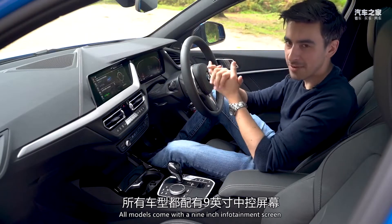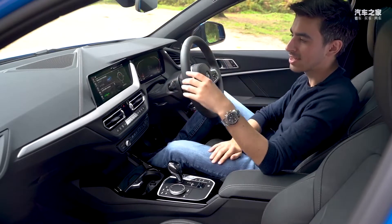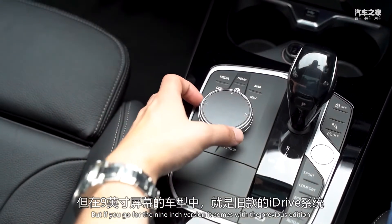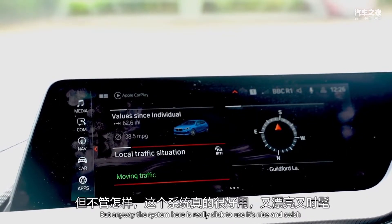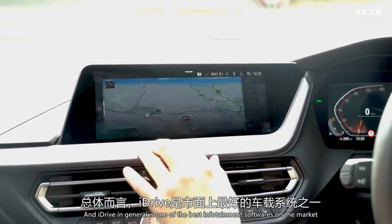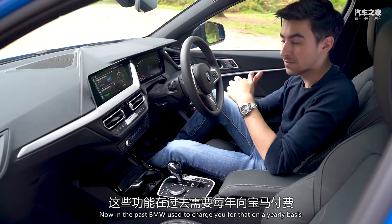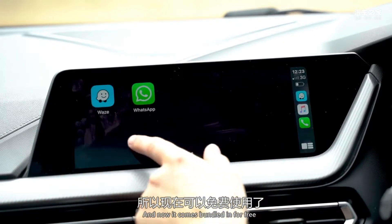All models come with a 9-inch infotainment screen, but this one has a technology pack which increases the screen size to 10 inches with a slightly sharper display. If you go for this model, you get the latest version of BMW's iDrive; the 9-inch version comes with the previous edition, which doesn't make a lot of sense. The system here is really slick to use, and iDrive in general is one of the best infotainment softwares on the market. If you don't like the system, you can use Apple CarPlay or Android Auto. In the past, BMW used to charge for that on a yearly basis, but they realized that was a dreadful idea and now it comes bundled in for free.